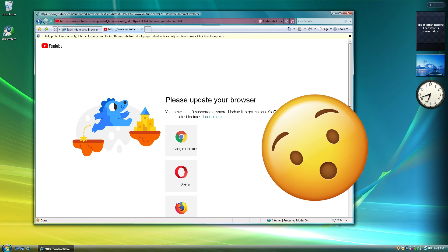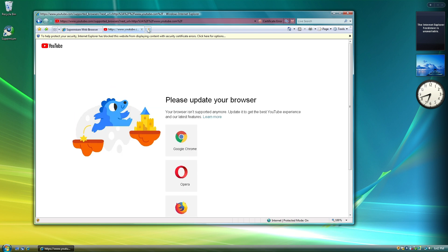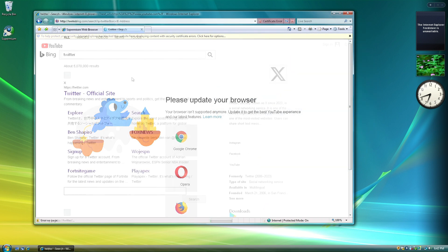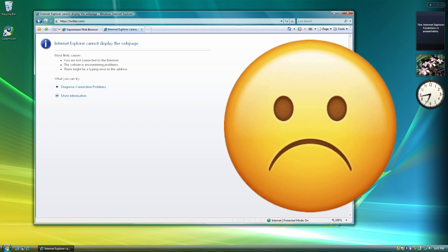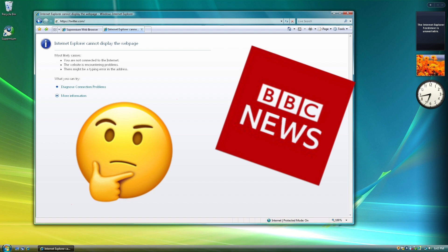Surprisingly, YouTube loads, but you can't even watch any videos as they're just asking you to please update your browser. Now let's see how X, formerly known as Twitter, fares in Internet Explorer 7. Again, there's the same issue — the image is not being displayed properly and there's an error on the page. You're not going to have any online arguments with this. How about BBC News — keeping up with the world and its activities?